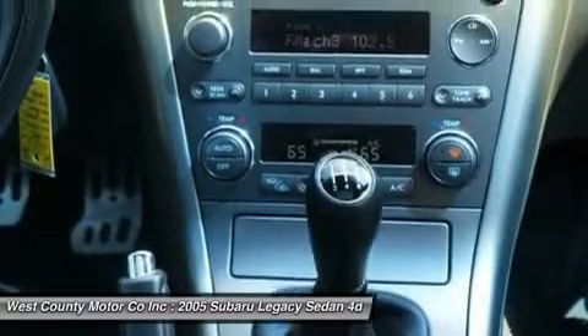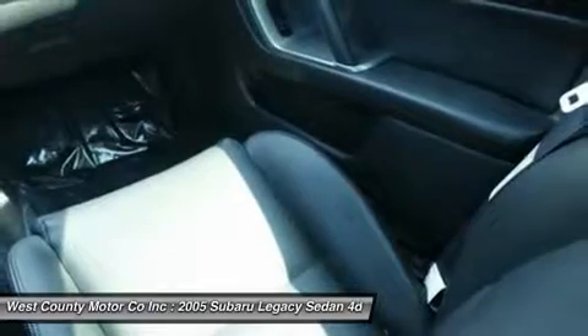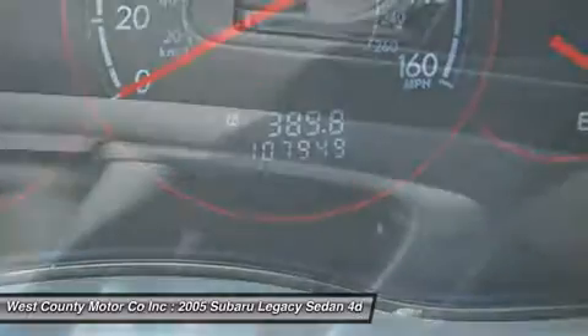Bottom line, this car is worth a test drive if you are shopping in this class. It's what you're looking for: quality, power, safety, amenities, and reliability — all at a value price.